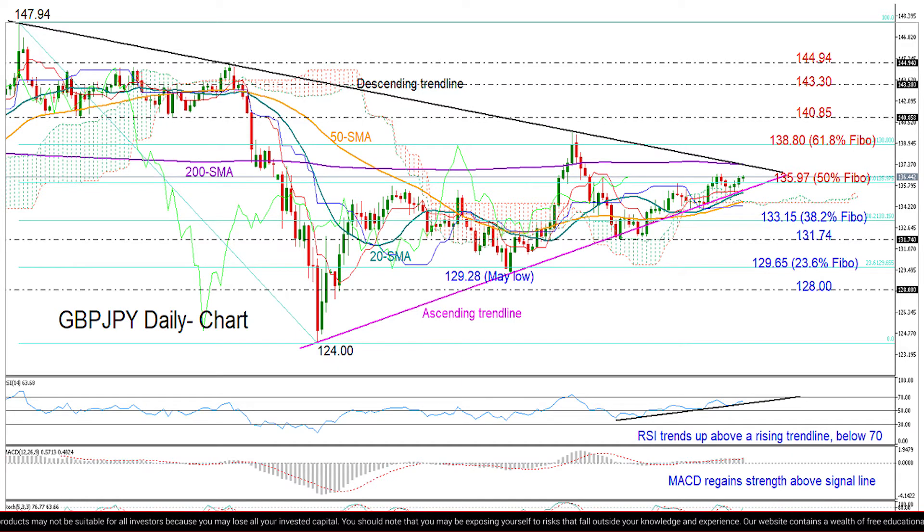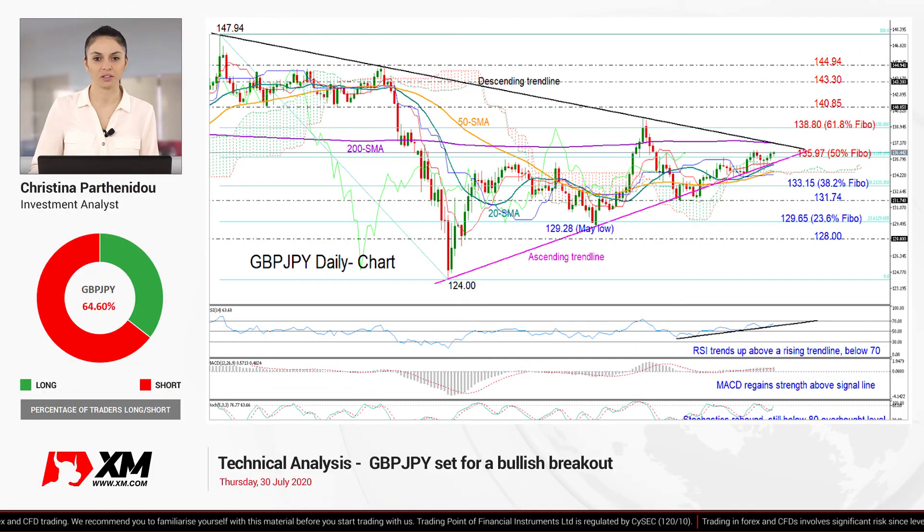Now in the negative scenario where the pair dips below the triangle, breaching the 20 and 50-day moving averages, the 38.2% Fibonacci of 133.15 could take control. If not, and the price closes below the previous low of 131.74, we would lose confidence in the uptrend started from the 124 bottom and look for support near the 23.6% Fibonacci of 129.65. Lower, the 128 level may also attempt to stop the sell-off.